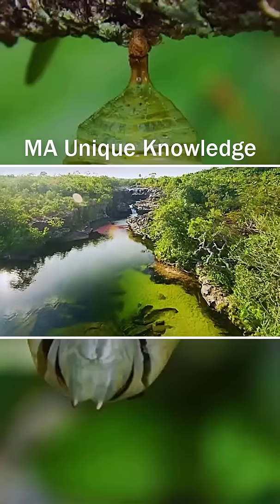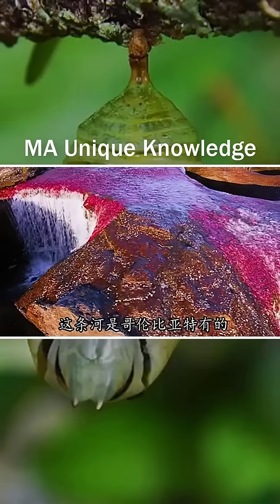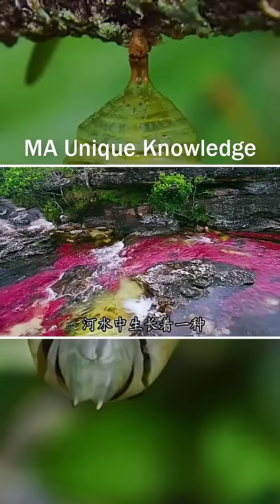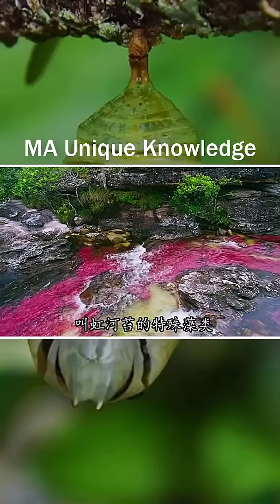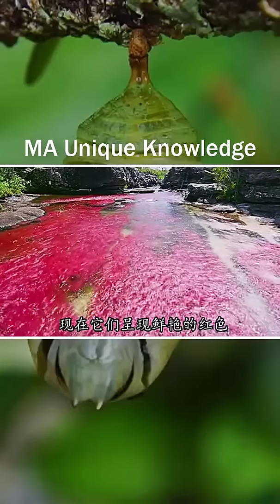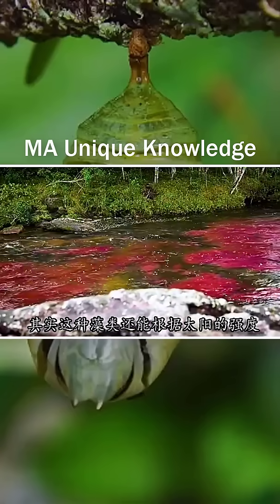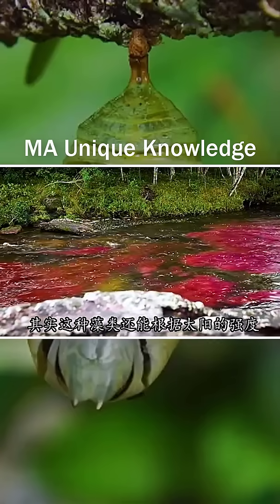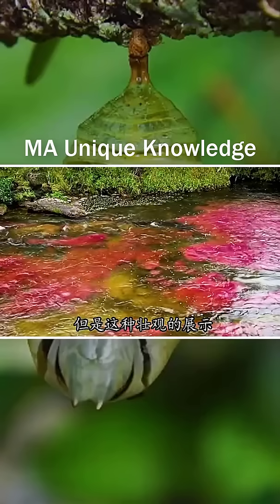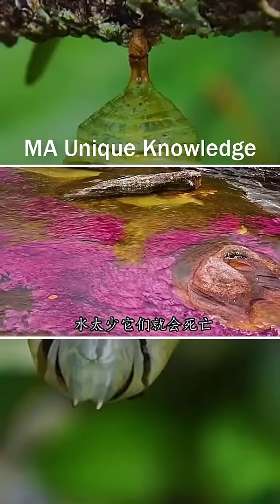This river is unique to Colombia. It is called the Rainbow River or the Crystal River. A special algae called red moss grows in the river, showing a bright red color. Red pigment is thought to protect the plants from sun exposure. In fact, this algae can change to other colors depending on the strength of the sunlight. But this spectacular display only has a short window period — if there is too little water, they will die; if there is too much water, the color will be submerged.